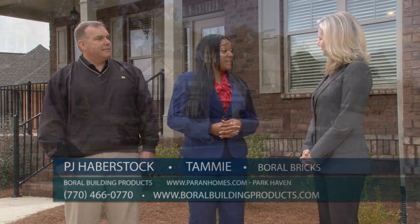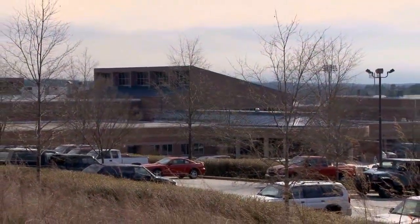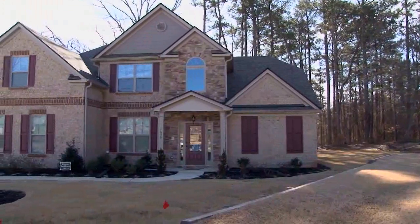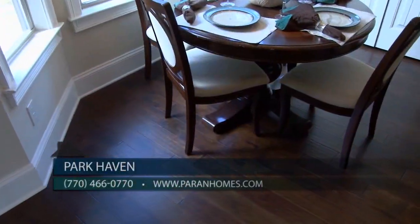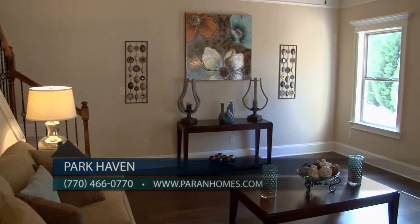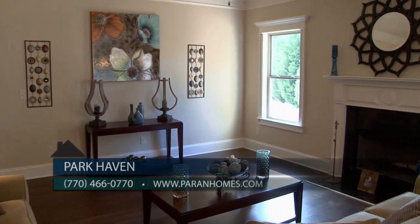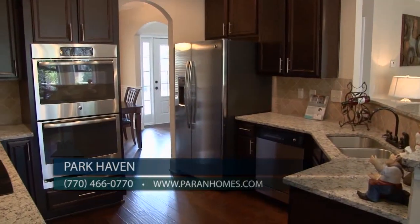Park Haven is a small, intimate community located in Lawrenceville. We're located in the Archer School District and currently in our closeout phase. Our homes include three-side brick, five-inch hardwood flooring, a platinum trim package, a builder's 2-10 warranty, lawn irrigation systems, and the on-cue system which plays music throughout the entire home.